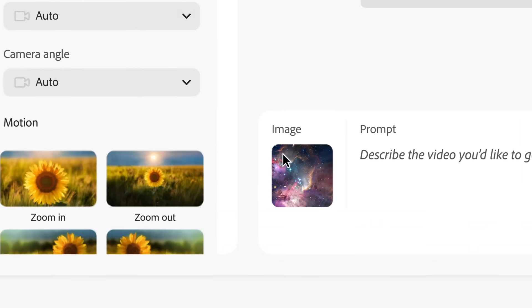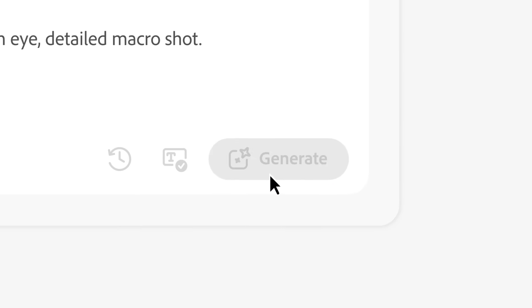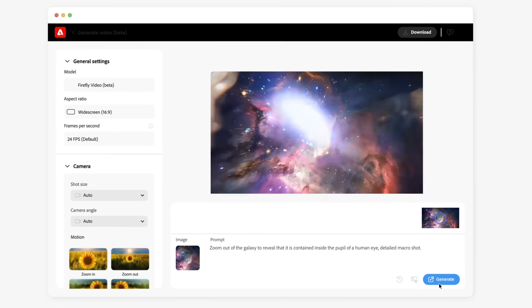With image-to-video, bring your still shots or illustrations to life by transforming them into stunning live-action clips.